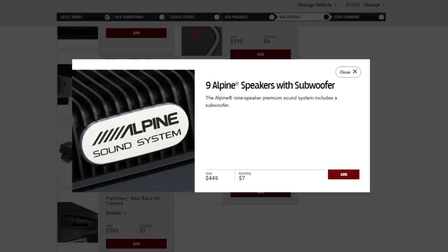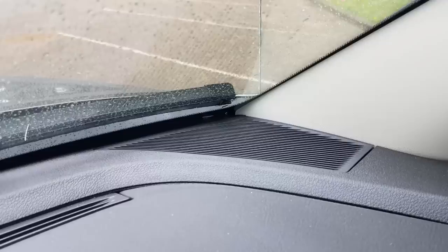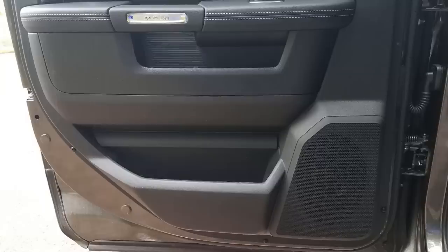If you elect for it, it's a $445 option, and it's actually not a 9-speaker stereo — it is a 10-speaker stereo. You have one subwoofer under the rear seat, which occupies about 60% or so of the space underneath the 60-40 split for storage. You also have three speakers in the dash — one by each A-pillar, and one right in the center that has the Alpine logo on it. There's a speaker in the driver and passenger side doors, and two speakers in the ceiling, for a total of 10.